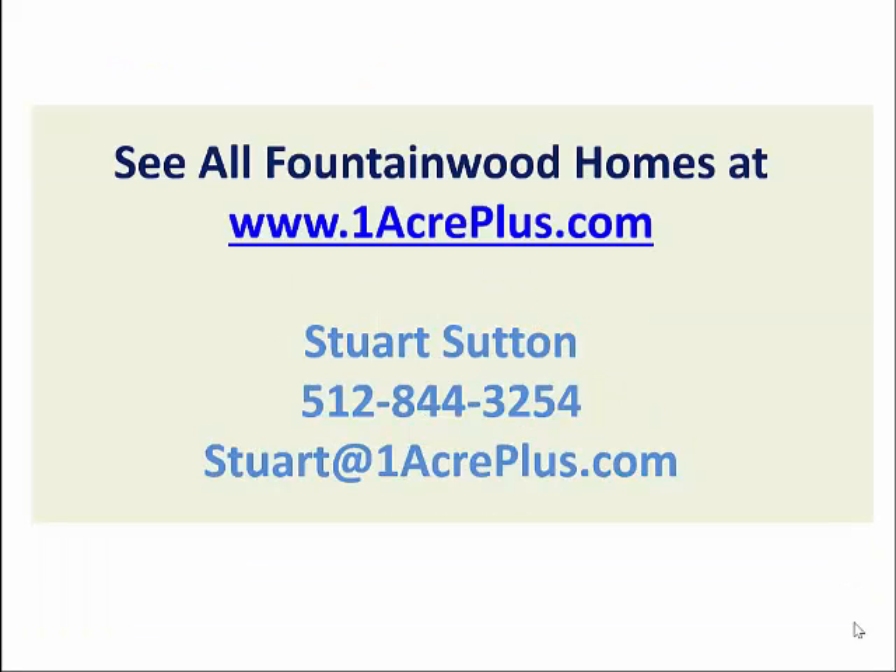You can see all homes on the market in Fountainwood at oneacreplus.com. Thanks so much. Make it a powerful day. Bye-bye.